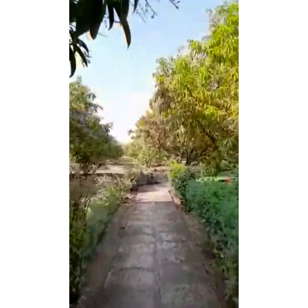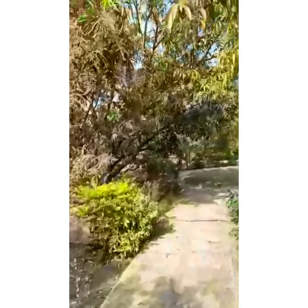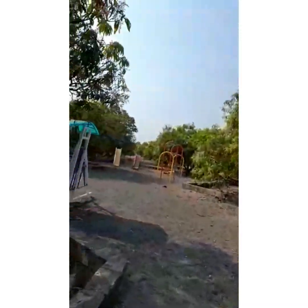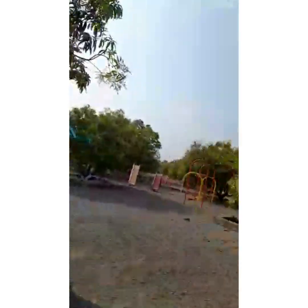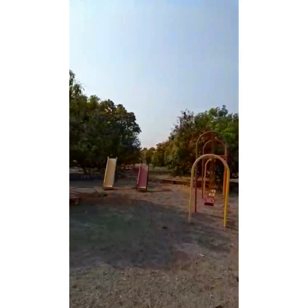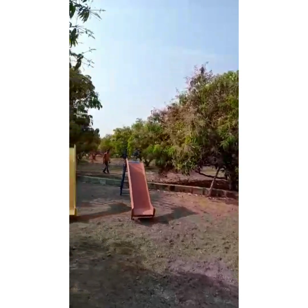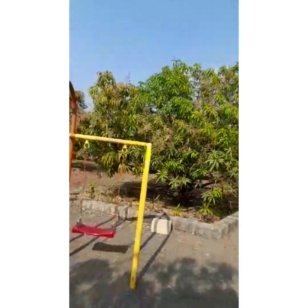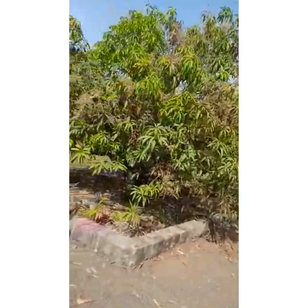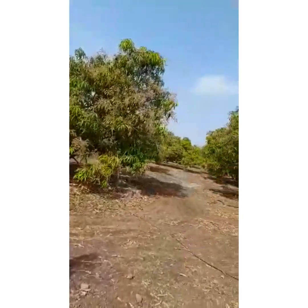We walk towards the recreational area, which doesn't have much impetus, as the Gir Birding Lodge is based on ecotourism and gives a lot of importance to responsible tourism. This is the huge 22-acre mango orchard, where there is a resident leopard and also a resident hyena, which is sometimes found around the reception area.